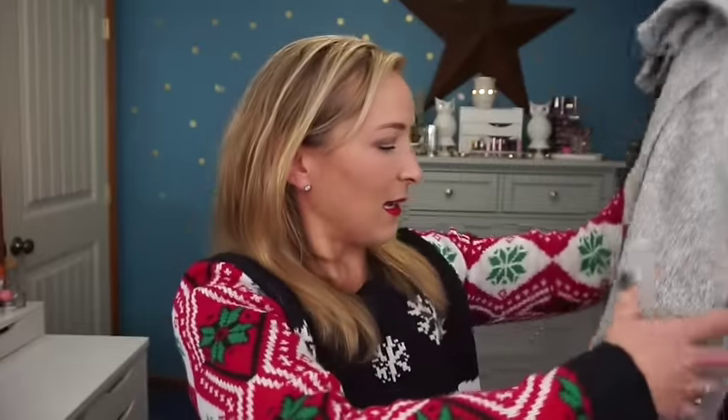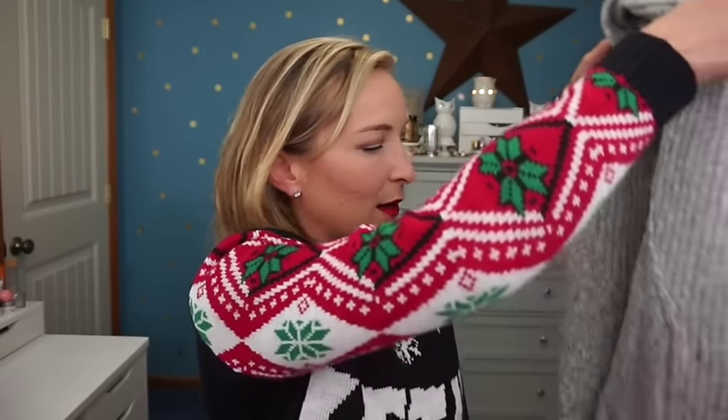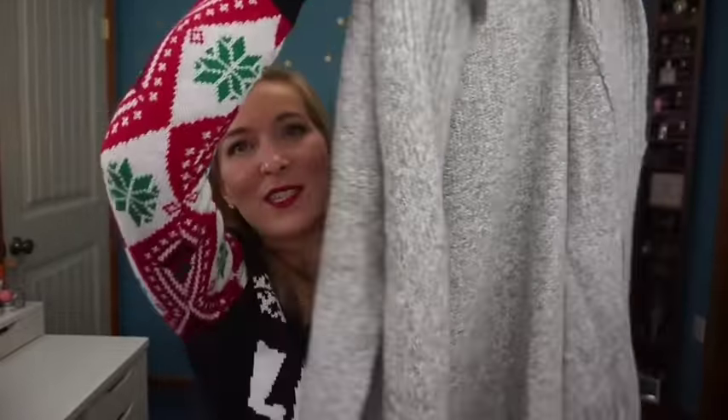The first clothing item is this cute sweater from Eddie Bauer — the neck folds down and ties, like a large cowl neck. I love sweaters so you're going to see a lot of them. The next sweater he picked up is also from Eddie Bauer — it's a nice long sweater with cuffed sleeves, kind of a grandpa style. I really love these styles because they're very comfortable.